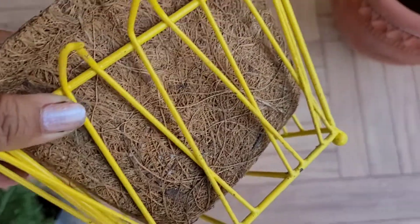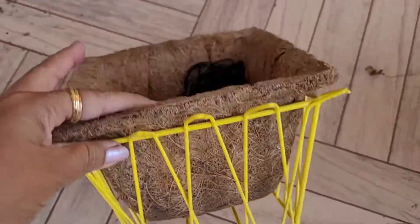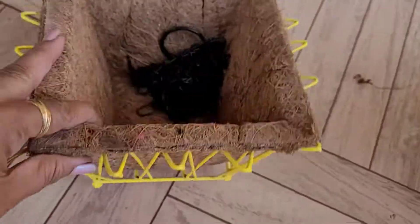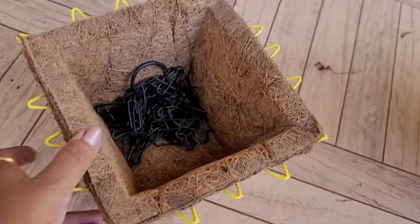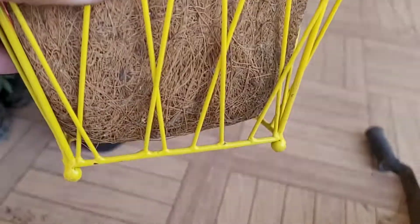I bought some baskets — they were very beautiful. This is an iron basket; it was very beautiful. I will take it indoors. This is not a big size — this is a small size.